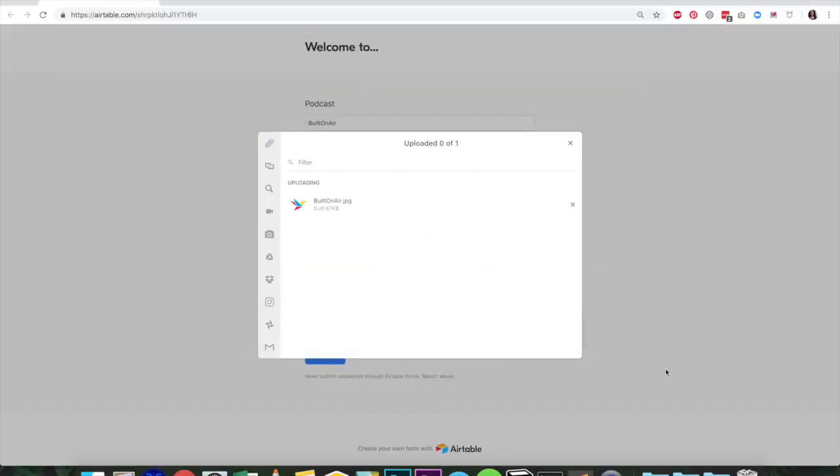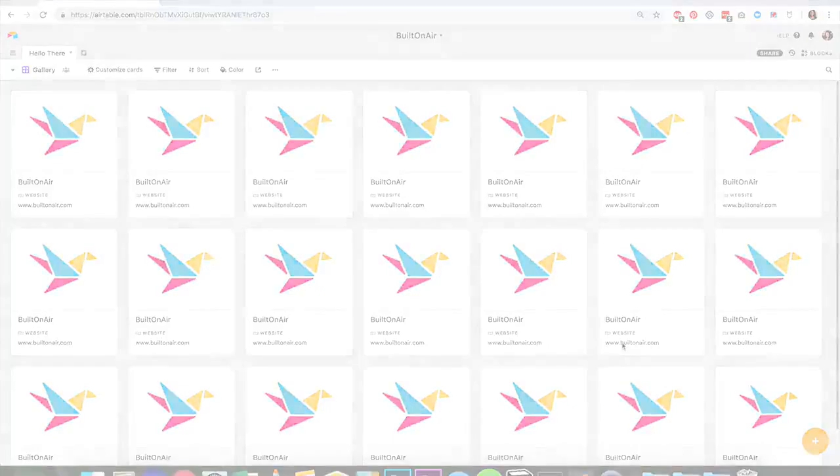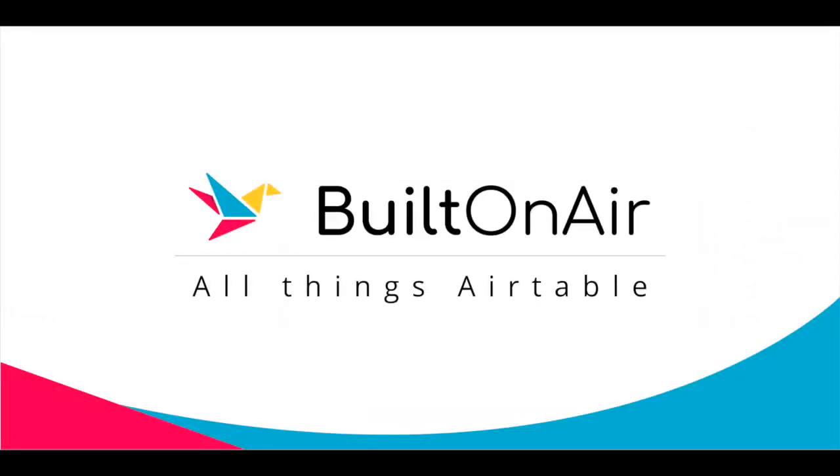Hello, and welcome to the Built on Air podcast. Built on Air is a regular podcast where we talk with everyday people and learn about the amazing things they are doing with Airtable. Today's podcast is sponsored by OpenSide, the leading solutions provider for Airtable customers. Check out openside.com to learn more about their products and services. Use promo code Built on Air to receive $20 towards any product purchase.